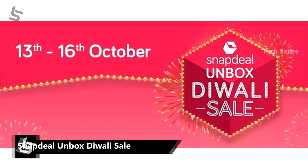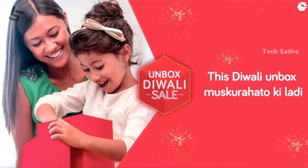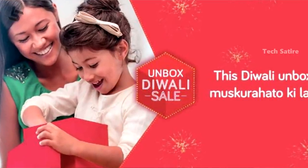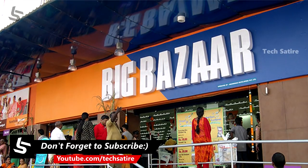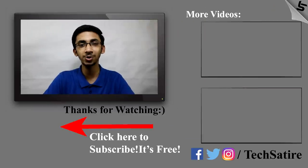This is the Unboxed Diwali sale featuring mobiles, laptops, accessories, and cashback. This is the Amazon sale. Xiaomi is going into the online market with Mi Homes and Big Bazaar. This includes the Redmi 4 and Redmi Note 4 available at Big Bazaar stores. This is the entire series available at Bazaar stores.